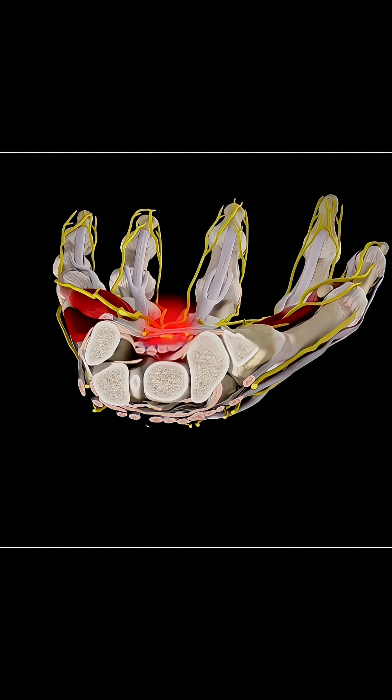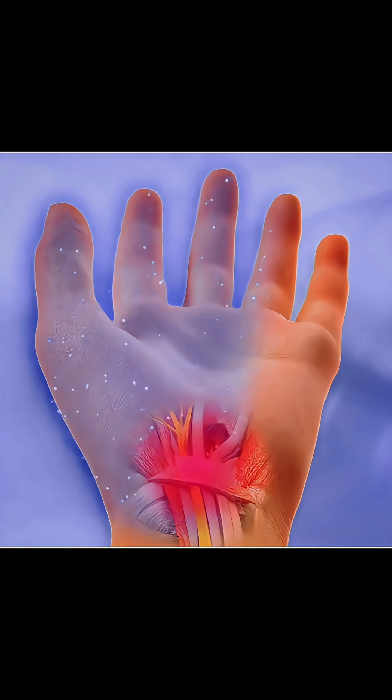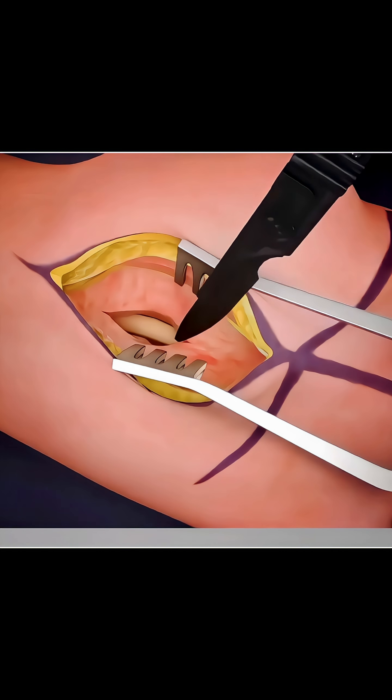This nerve controls feeling and movement in your thumb, index, and middle fingers, so when it's squeezed, you feel pain, numbness, or even burning in your hand. To relieve this pressure, doctors perform a carpal tunnel release surgery.